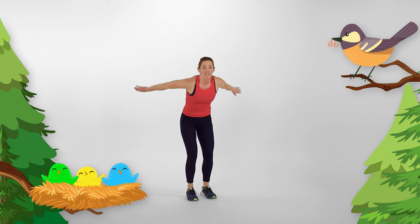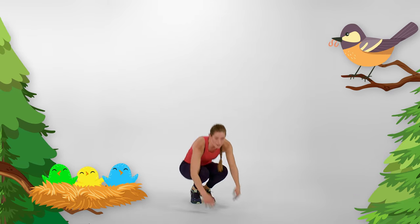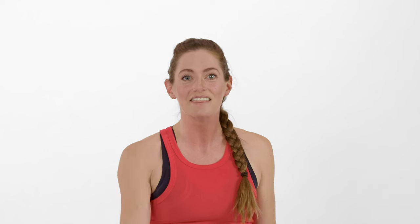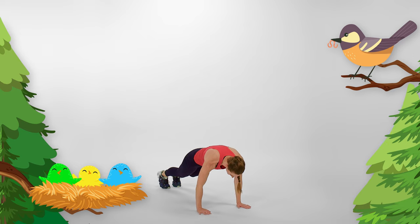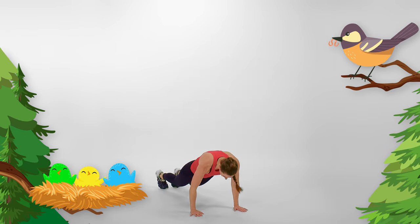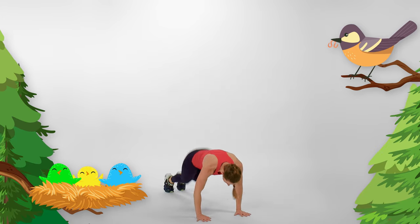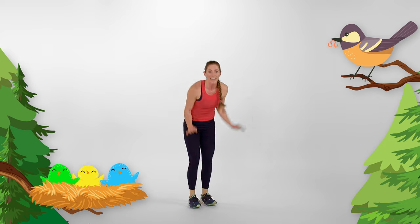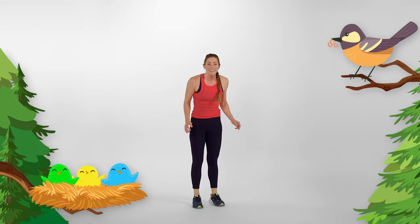I can feel us getting stronger already! Should we add some jumps to our burpees? We're going to jump way up high, then jump way back, bring our feet up, and jump again. Let's do that four more times. Ready? Jump back, forward, up! Back, forward, up! Back, forward, up! Last one — back, forward, up! Very good!